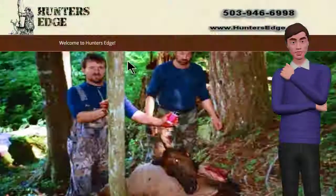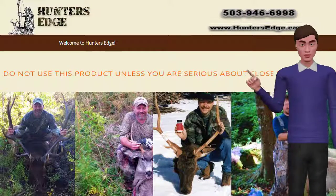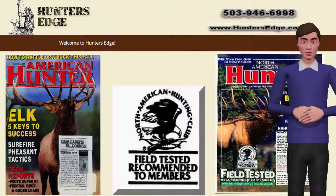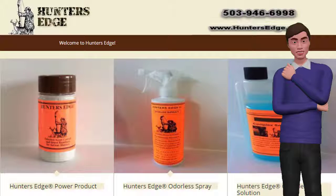Hunter's Edge was introduced in the marketplace in July 1996 in trade shows and trademarked September 2007. Hunter's Edge has received the North American Hunting Club field test recommendation. The products are made and packaged in America for over 30 years.